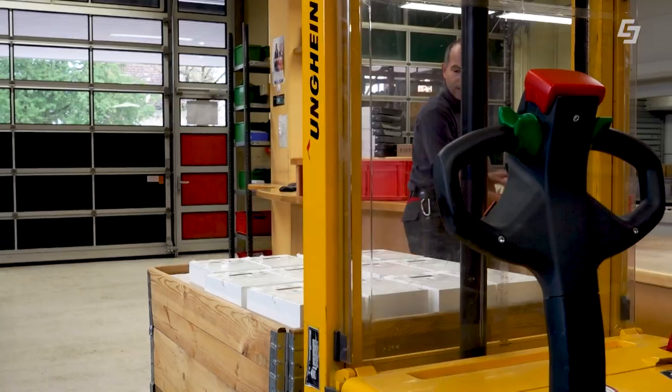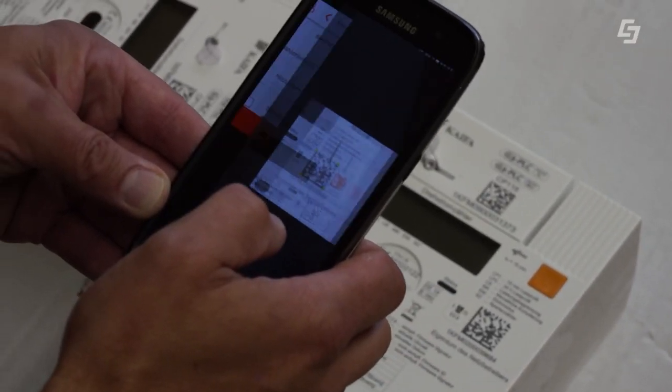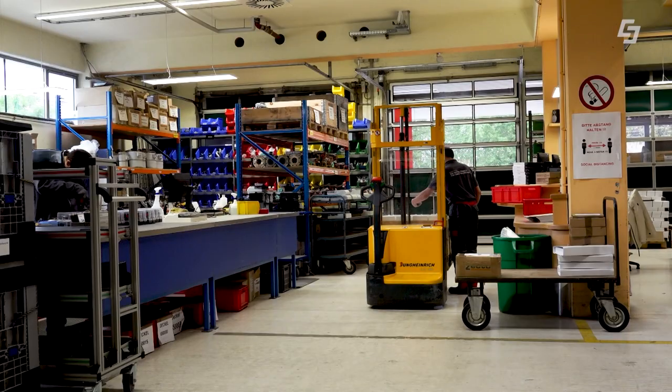Datensicherheit steht dabei an oberster Stelle. Das beginnt schon beim Abholen durch den Netztechniker. Jeder Zähler wird gescannt. Da gibt es zwei Nummern: einmal für den Zähler, einmal für das Kommunikationsmodul, was draufsteckt. Das ist eine individuelle Nummer, die gibt es noch einmal am Zähler. Mit dem Scannen wird diese Nummer ins Gerät übertragen und dann bei uns im zentralen System der Lagerort verändert bzw. die Schlüssel abgeholt.